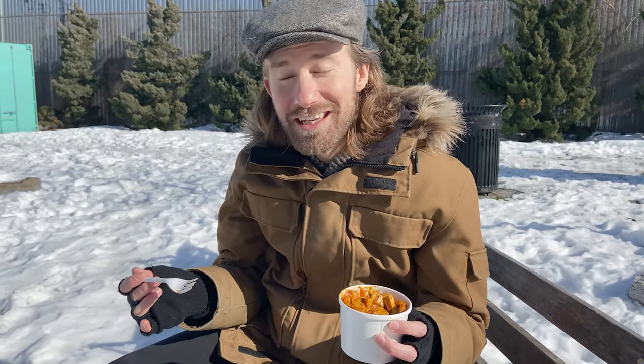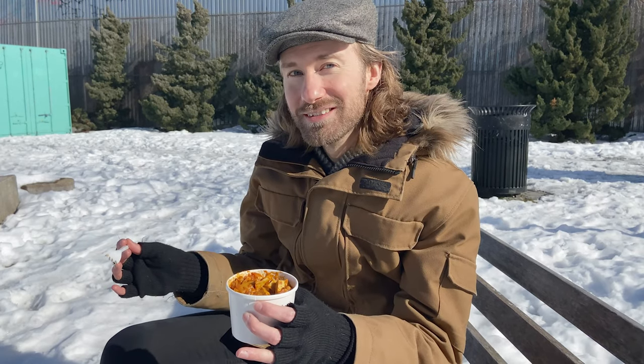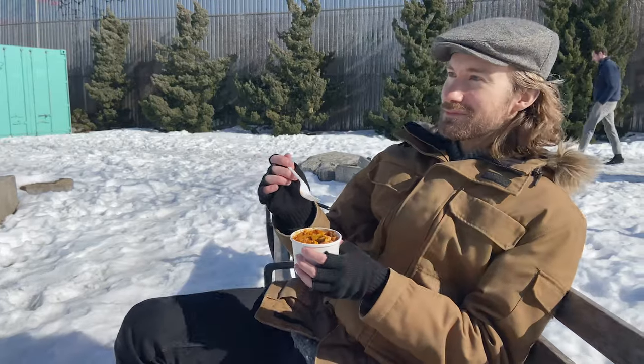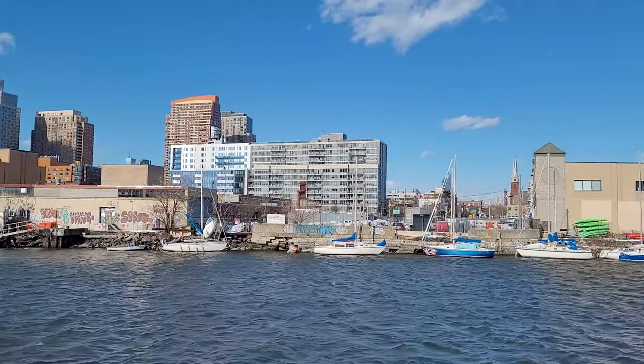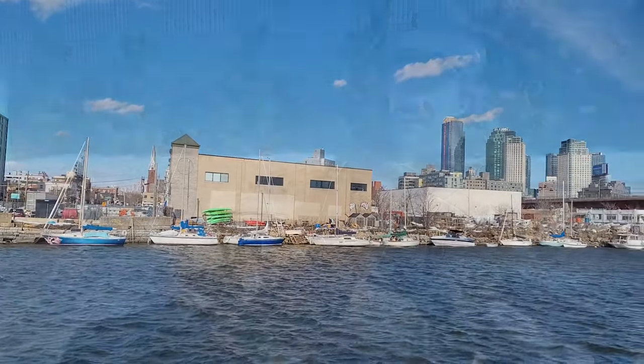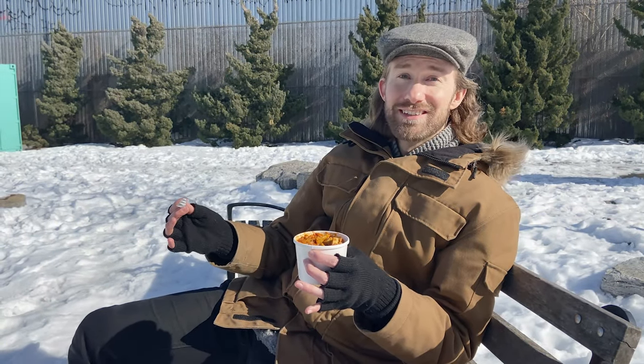There's just such a peacefulness about the entire experience, which is why I wanted to take you here. And it's difficult to capture on film. Get your Ash Box, walk two minutes down the street, sit yourself down, and just take a moment for yourself to really appreciate everything you've got. It's just so rare in the city to find these pockets, these moments of tranquility and peacefulness. It's food for your stomach and it's food for your soul.